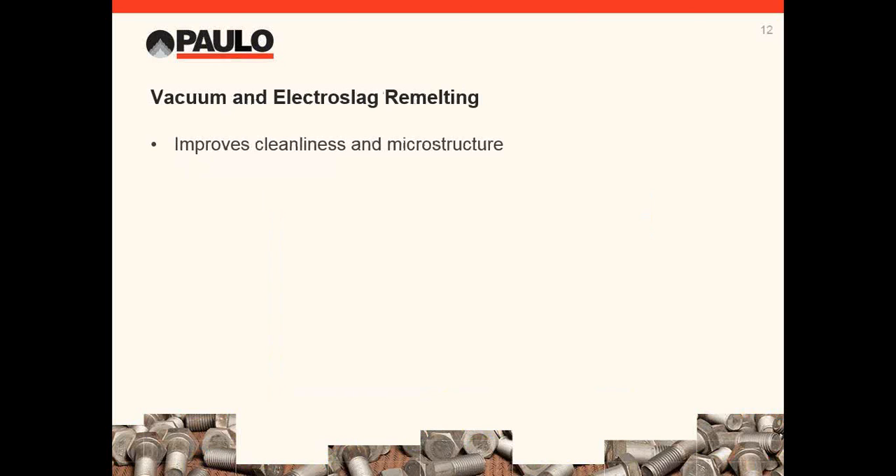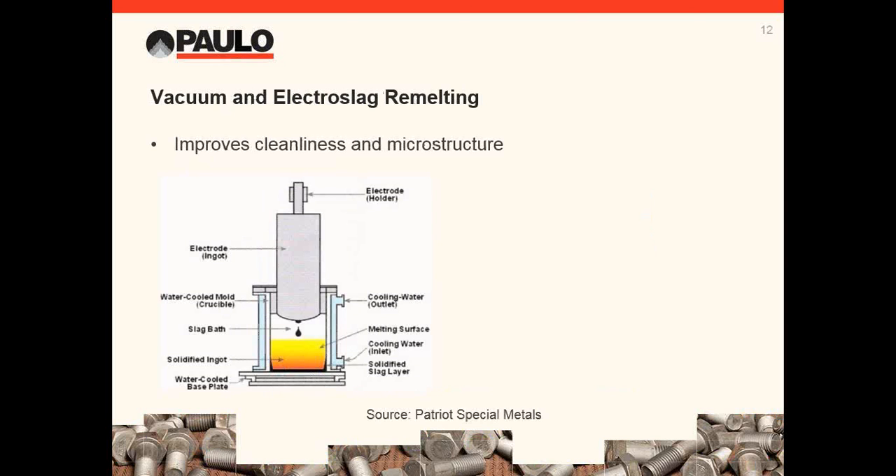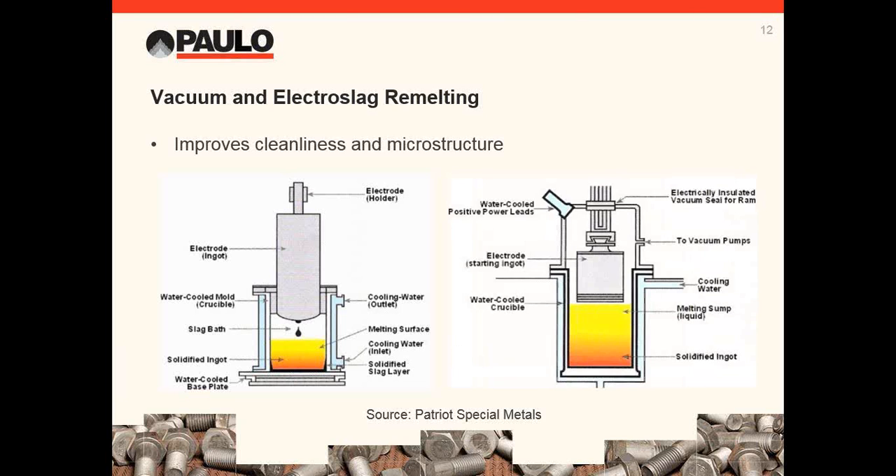Here's another way to get smaller carbides and a much cleaner, tougher steel. This is an electro-slag remelter, or ESR. Ingots take a very long time to solidify, which results in more segregation and larger primary carbides. For ESR, the ingot is remelted into a shallow pool — this helps remove impurities, and the steel re-solidifies much faster than the original ingot, resulting in a more uniform final structure and carbide distribution. Vacuum arc remelting, or VAR, is similar to ESR — the main difference is it is done under vacuum, which removes even more impurities.